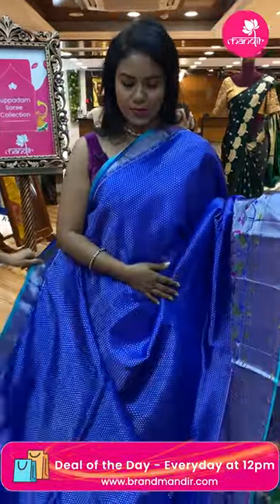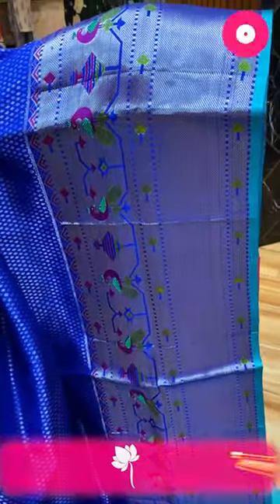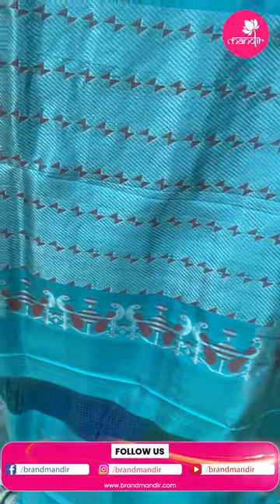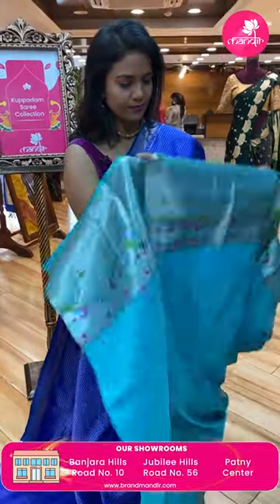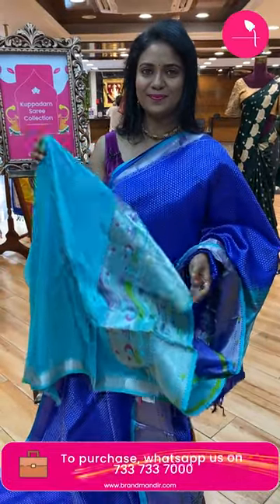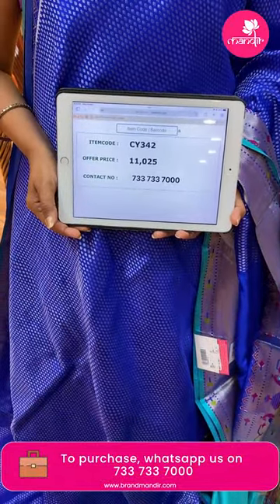Royal blue and sea green color — very very beautiful. All over body very many zari bittis. Very richly integrated pythony border with cross kadi, peacocks and temples. This saree has completely silver zari weaving throughout. Pallu contrast with brocade design — geometric touch — with peacocks on upper and lower side. Blouse contrast plain in aqua blue color along with border. Saree code CY342 and price eleven thousand twenty-five.